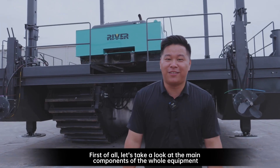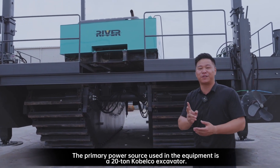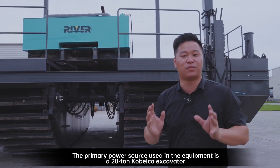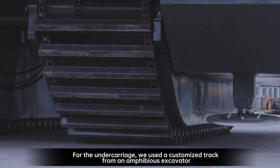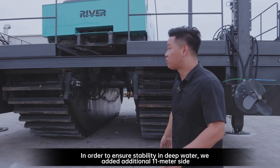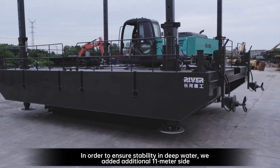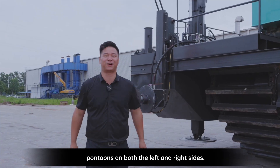Let's take a look at the main components of the whole equipment. The primary power source is a 20-ton Kobelco excavator. For the undercarriage, we used a customized track from an amphibious excavator to move it through the mud. In order to ensure stability in deep water, we added additional 11-meter side pontoons on both the left and right sides.